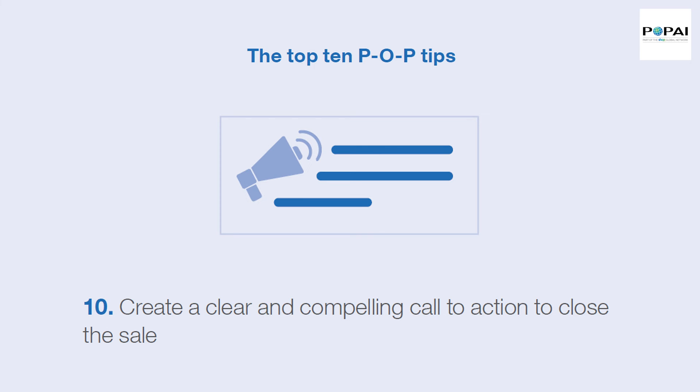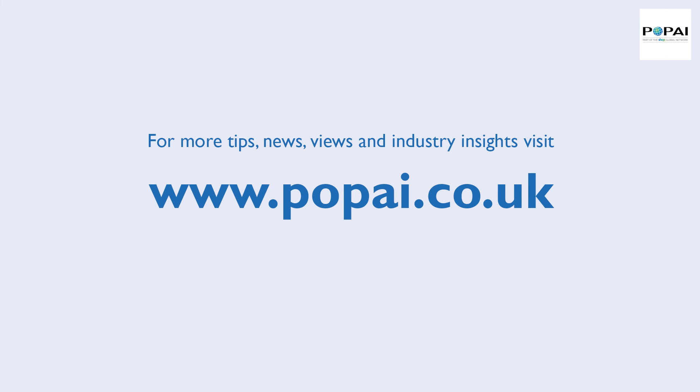Tip 10: Create a clear and compelling call to action to close the sale. For more tips, news, views and industry insights, visit popai.co.uk.